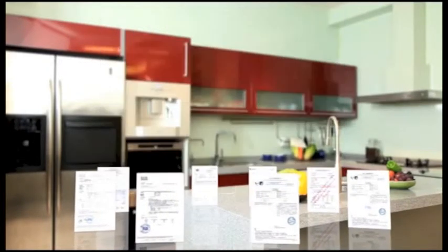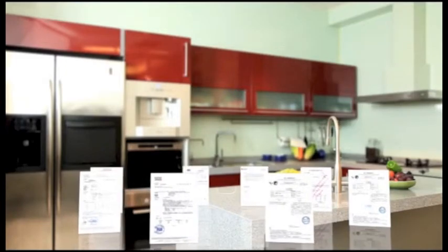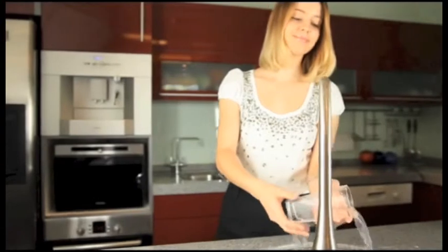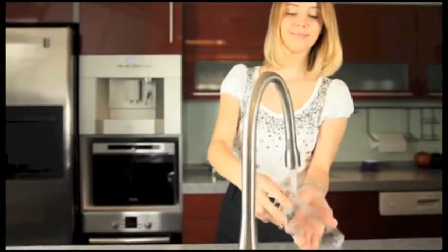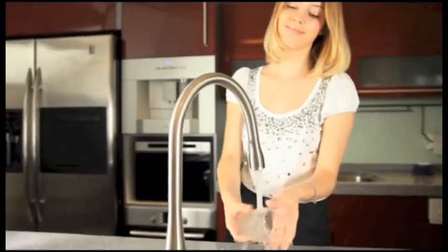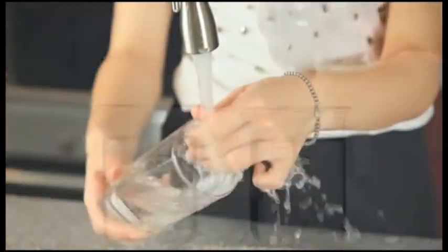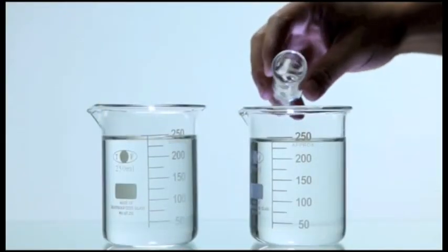Most tap water is disinfected with chlorine, which not only leaves a strong smell but also increases carcinogenic risk after prolonged exposure. The 4-way faucet effectively combines filtration equipment with the latest filter cartridges to filter the chlorine residuals and other harmful substances.